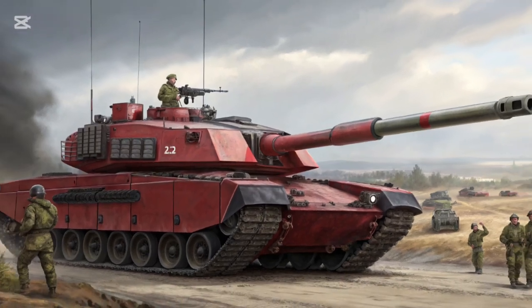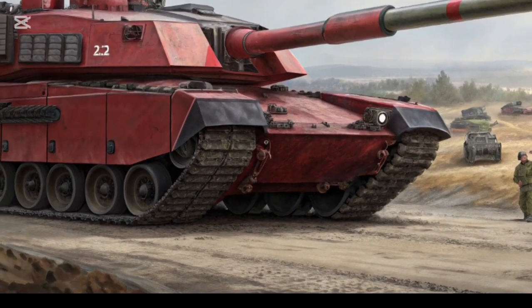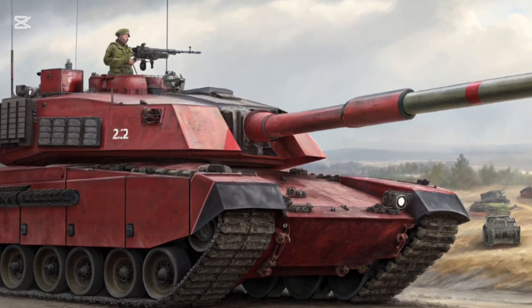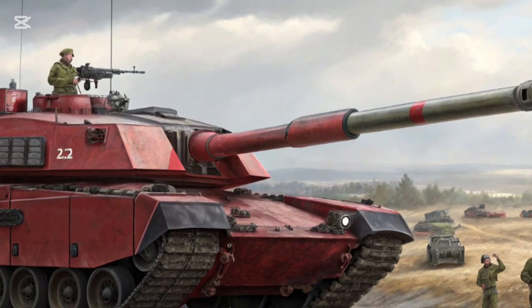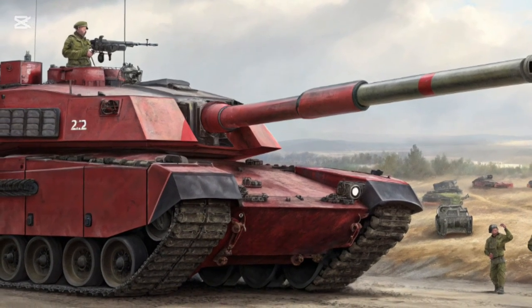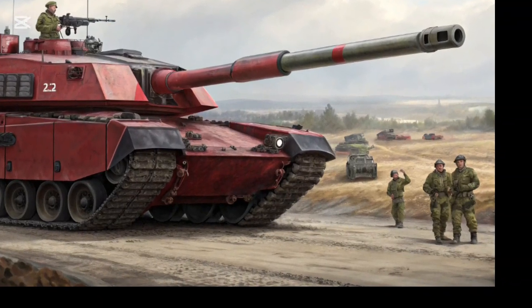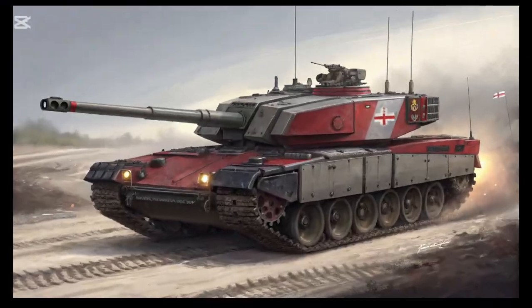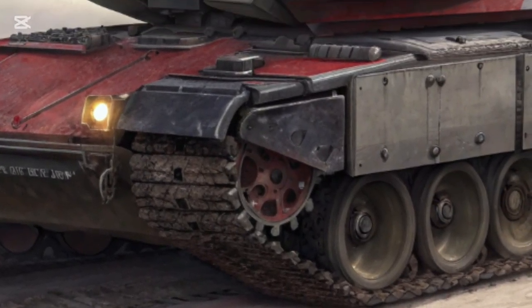What truly sets the Challenger 3 apart is its digital backbone. The tank is fully network-ready, meaning it can communicate in real time with other units, drones, and command systems. This integration allows it to share target data, receive battlefield updates instantly, and coordinate in ways that previous generations of tanks could only dream of. In modern warfare, where information is as critical as firepower, this gives the Challenger 3 a serious edge.